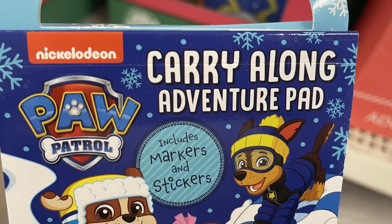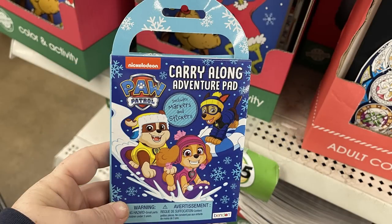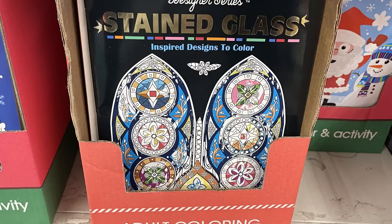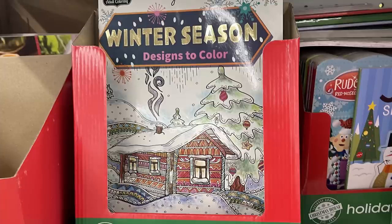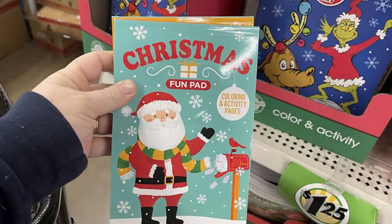They have carry-along adventure pads including Nickelodeon Paw Patrol. They've also got stained glass style adult coloring books for the seasons — I've been showing a few each week — and a bunch of Christmas coloring books like the Grinch, plus fun pads with different games.